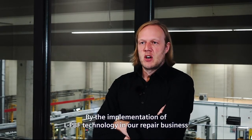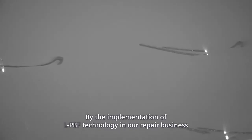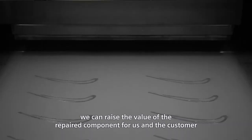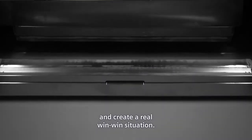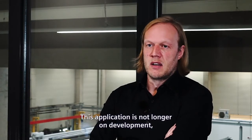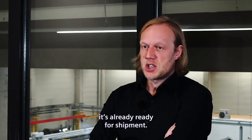By the implementation of LPBF technology in our repair business, we can raise the value of the repaired component for us and the customer and create a real win-win situation. This application is no longer in development — it's already ready for shipment.